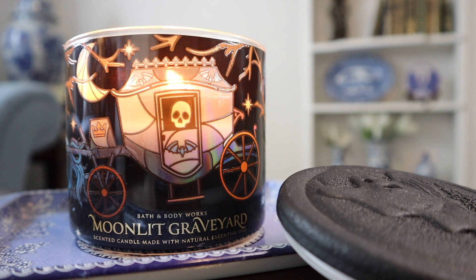It is indeed a luminary candle. I wasn't sure because they normally sort of indicate that on the packaging, but it is indeed a luminary candle. Basically, whatever isn't the black background is like a cutout — so the carriage, the branches, the stars, and the moon are kind of cut out through the label so it does illuminate.